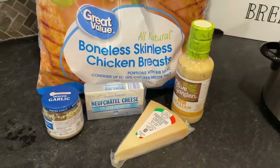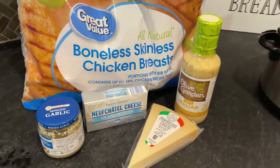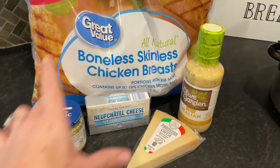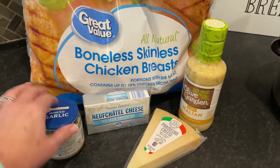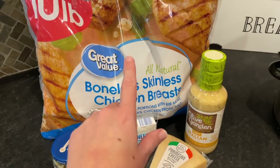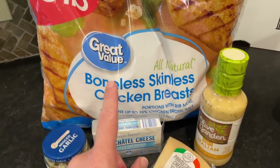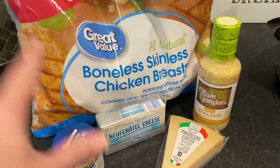Tonight's dinner is so easy — I cannot believe I have not done this before. I've seen it a couple of times on Pinterest and other channels, and one of you suggested it in the community post. It is Olive Garden chicken, and all it is is chicken breast, Olive Garden salad dressing, some parmesan cheese, some cream cheese, minced garlic, and fresh cracked black pepper. I'm going to put a few boneless skinless chicken breasts into the crock pot — yes, I put them in frozen. That works fine for me, though they do render more liquid, so just be aware of that.